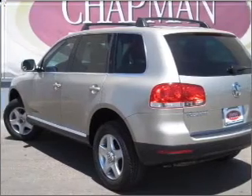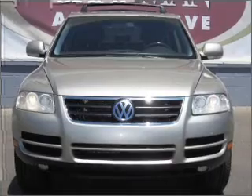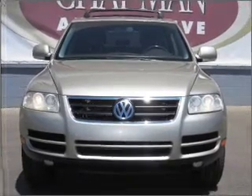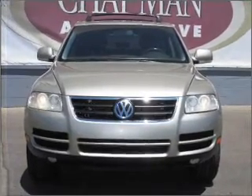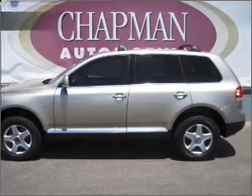With a reliable six-cylinder engine connected to a smooth-shifting six-speed automatic transmission, premium wheels give a more luxurious look. Anti-lock brakes help you bring your vehicle to a safe stop. Let the sun shine in with a sunroof.